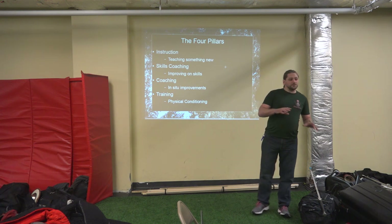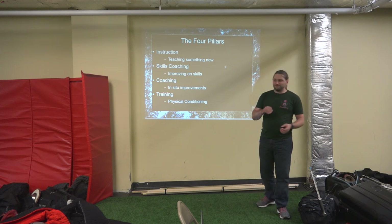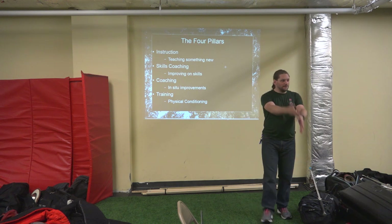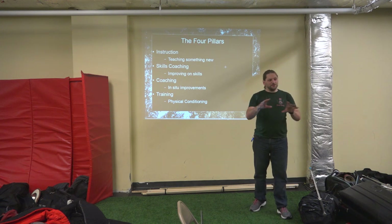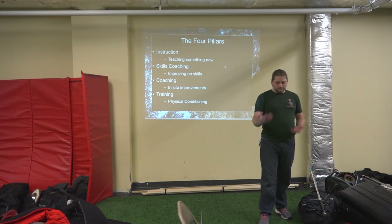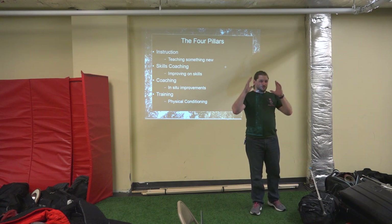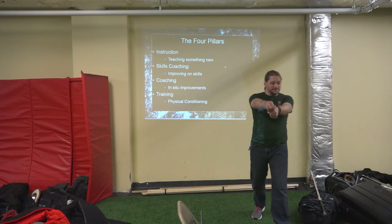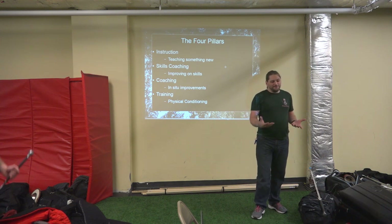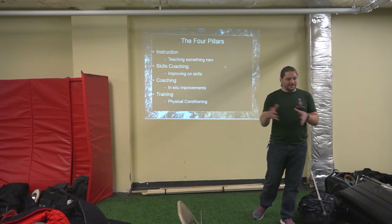Skills improvement is improving that skill — going from 'here's how you do a fendente' to 'here's how you do a fendente well.' Here are the problems you're running into and how to fix them. Thrusting is a great example. The mechanics of thrusting are simple: point on line, step. But it's not so simple to pull off — you need to improve that action.